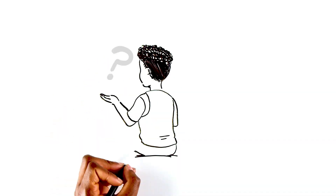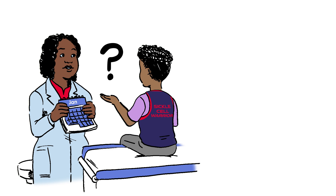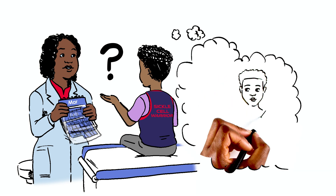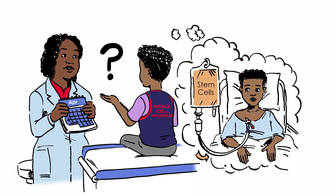RJ asks if BMT is a major surgery. No — BMT is a process that takes months. Usually you get chemotherapy or radiation so you can accept the new stem cells. Then you're given the new cells like a blood transfusion.